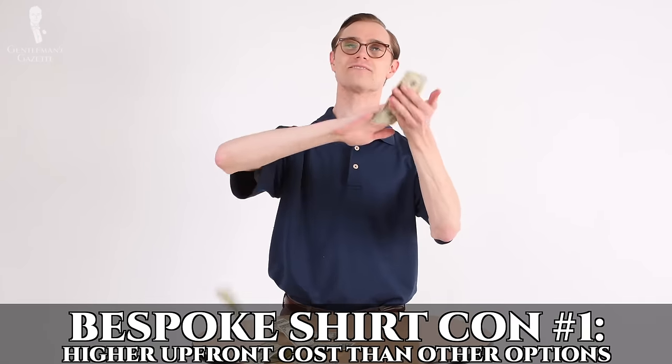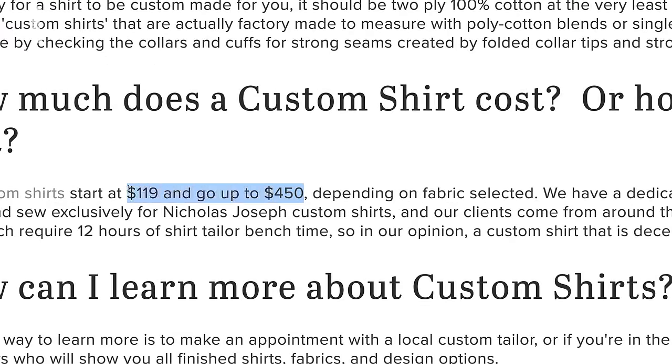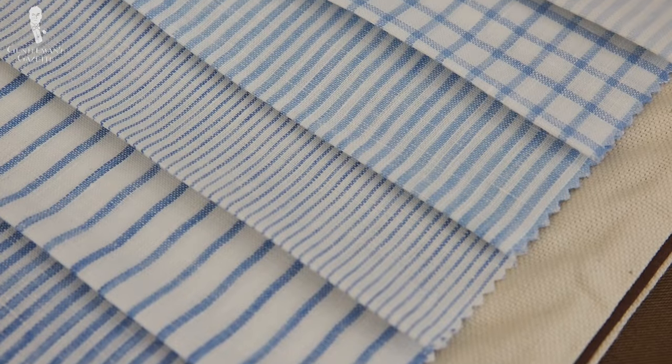I wouldn't blindly trust my shirt maker to always give me stylistic advice because it may backfire — the shirt maker just knows about shirts and is not an expert on shoes or how it relates to the dress code for the event you want to go to. A kind of con of the bespoke shirt is the high upfront cost. Typically, a bespoke shirt doesn't start below $250 to $300, especially not in the first world, and sometimes it can go all the way up to a thousand dollars or more depending on the fabric you choose and the renown of the shirt maker you work with.